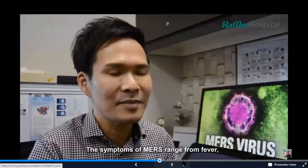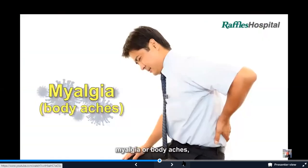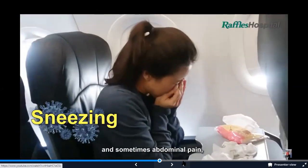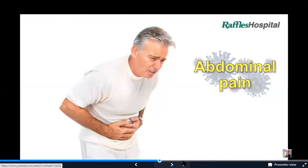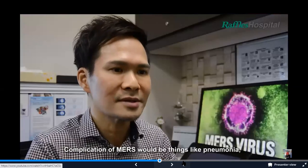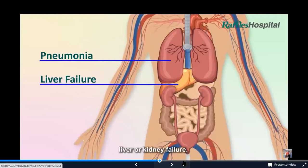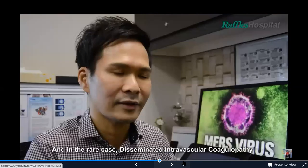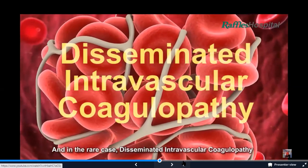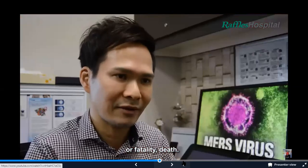The symptoms of MERS range from fever, myalgia or body aches, cough, runny nose, and sneezing, and sometimes abdominal pain, diarrhea, and vomiting. Complications of MERS include pneumonia, liver or kidney failure, and in rare cases disseminated intravascular coagulopathy — that is, clots in the blood system — or fatality.